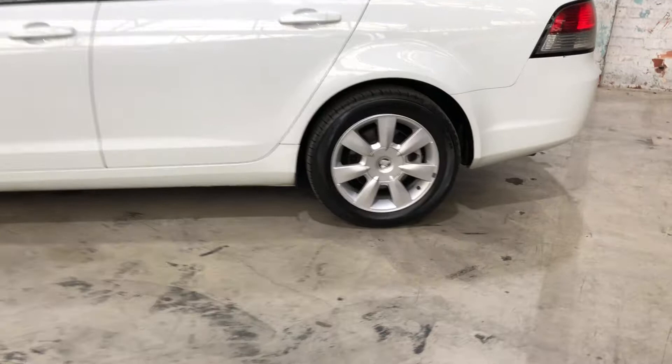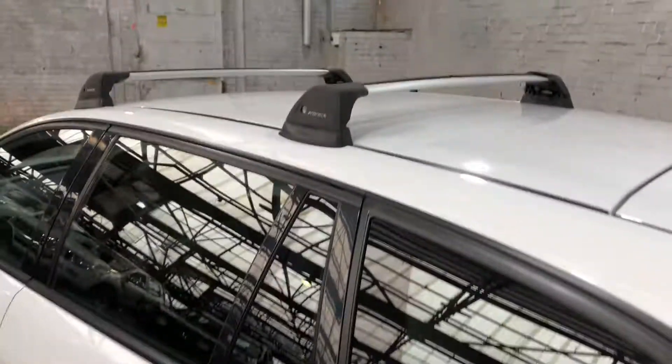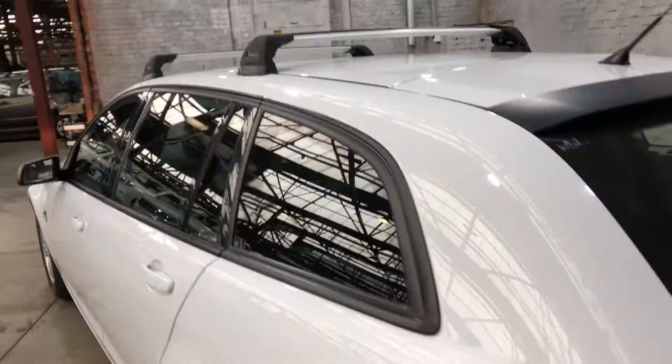As you can see, this car comes equipped with 17 inch alloy wheels and plenty of tread on all four tires. The previous owner has also installed ProRack roof racks and also a tow bar.